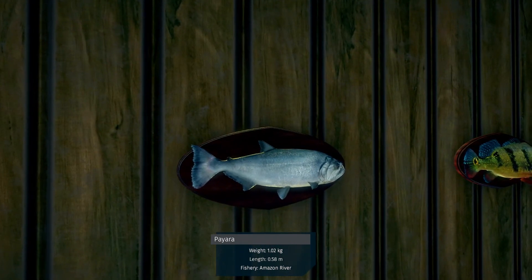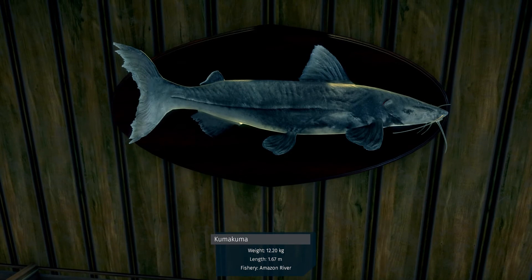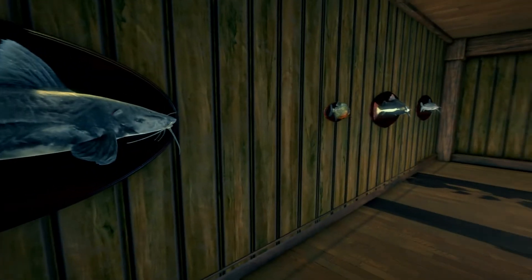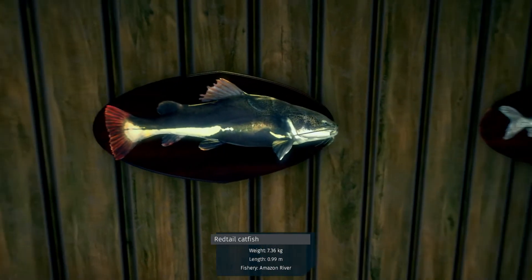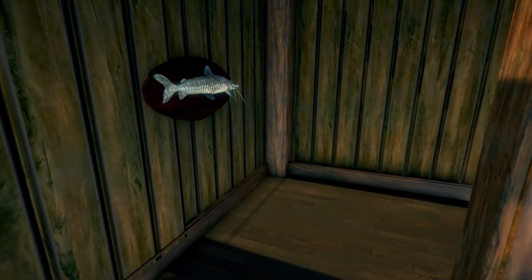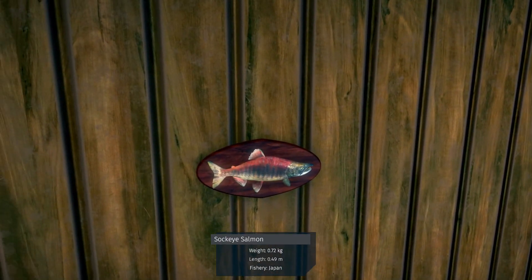Pacu from the Amazon River, peacock bass from the Amazon River. Kumakuma — it's like a catfish from the Amazon River. Piranha from the Amazon River. Red-tailed catfish from the Amazon River. Tiger shovelnose from the Amazon River — a lot of different catfish there.